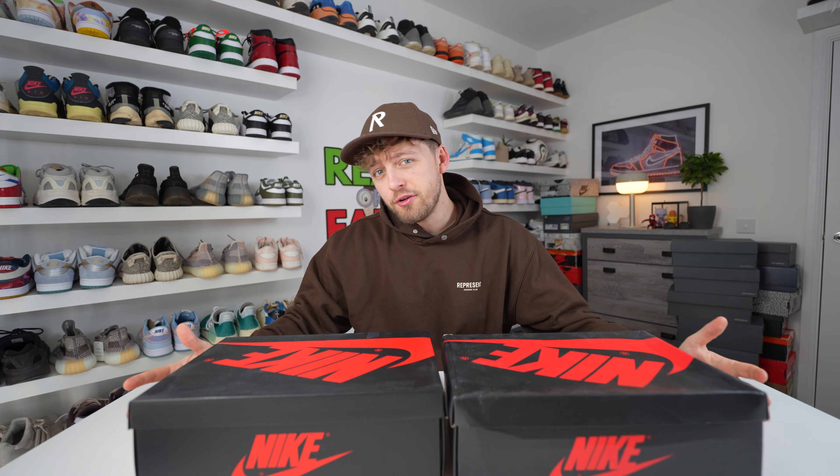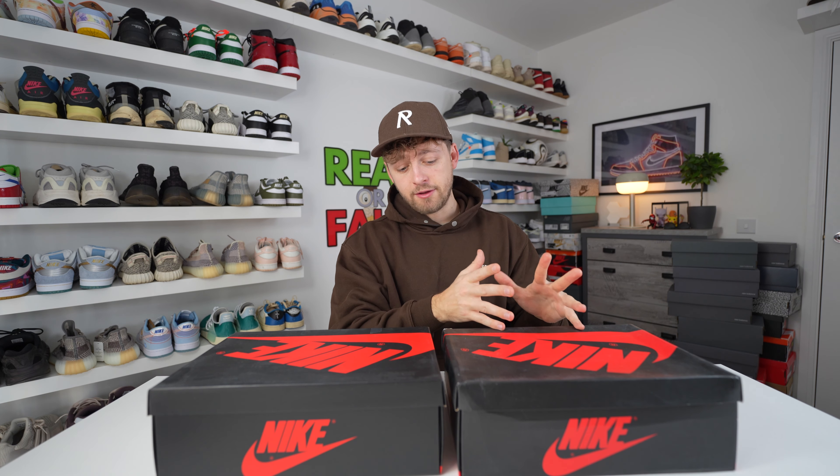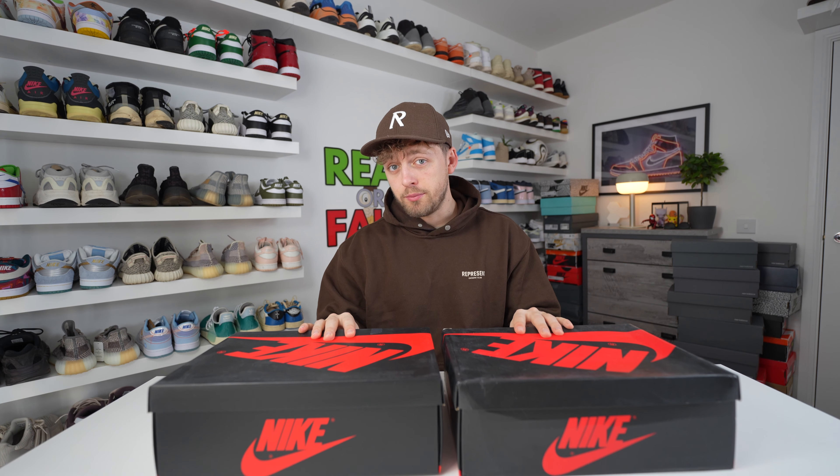I've got another comparison video for you today between two pairs of Nike Air Jordan 1. The retail pair is on my right and the fake pair is on my left. This video is just a comparison to help you if you're trying to purchase the retail pair — what to look for so that you don't purchase a fake pair.